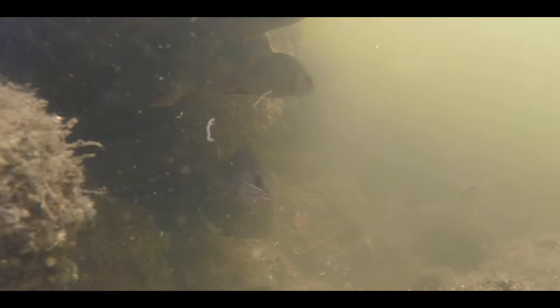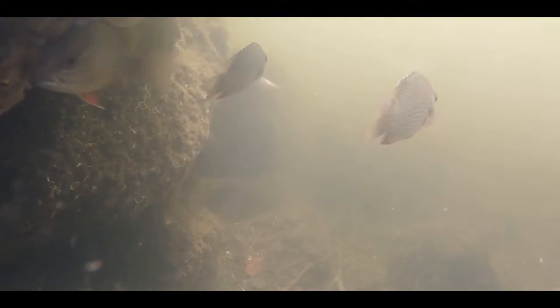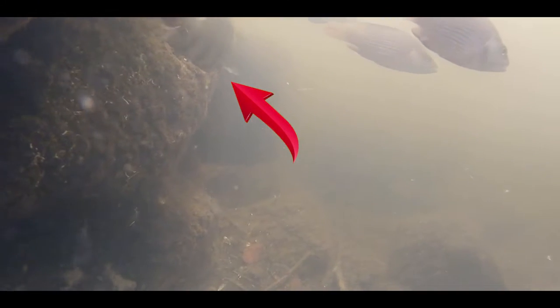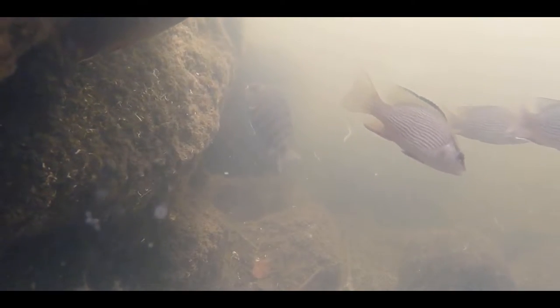There in the back, behind the mangrove snapper, is what appears to be a sergeant major, a common reef fish of the Gulf of Mexico. Although, with the water clarity and distance from the camera, it's hard to say for sure. This mystery fish could also be a juvenile sheep's head or black drum — it's hard to make a positive identification from this angle. Let me know in the comments what you believe this species to be; I would love to learn more.